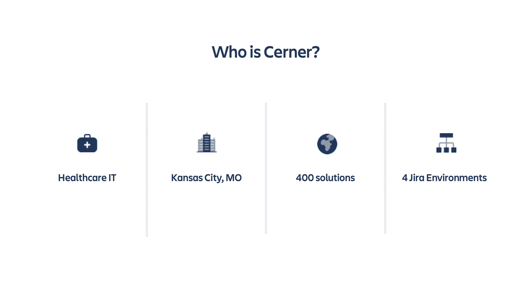Cerner is based out of Kansas City, Missouri, but we also have offices in over 26 countries with over 30,000 employees. We also provide tools to help our clients maintain their technologies and offer healthy lifestyle programs. All of our solution teams, and hundreds of internal teams, currently use Jira for development, project management, and planning. Since we have so many different groups using Jira for their day-to-day activities, we implemented four different Jira instances.